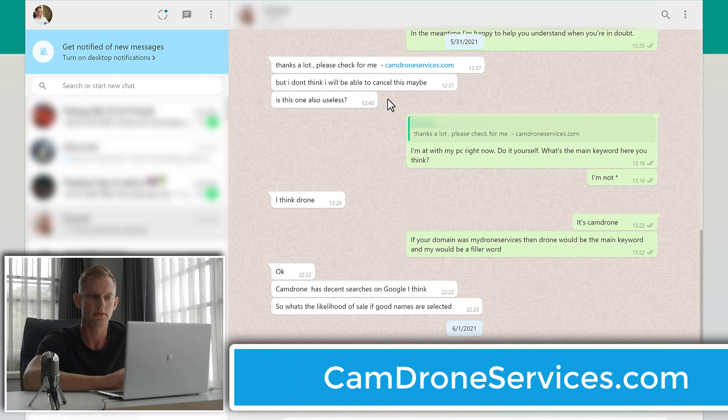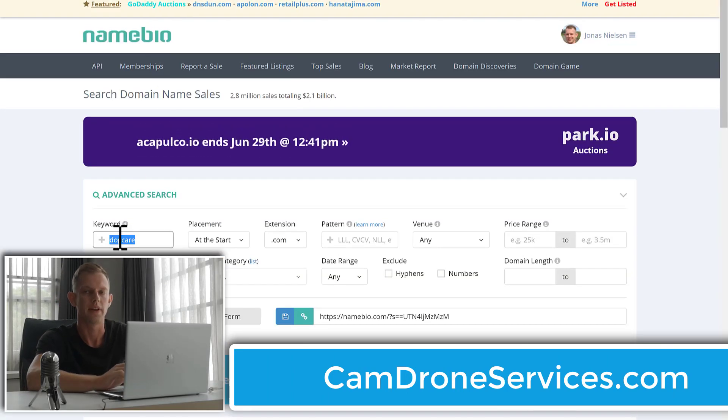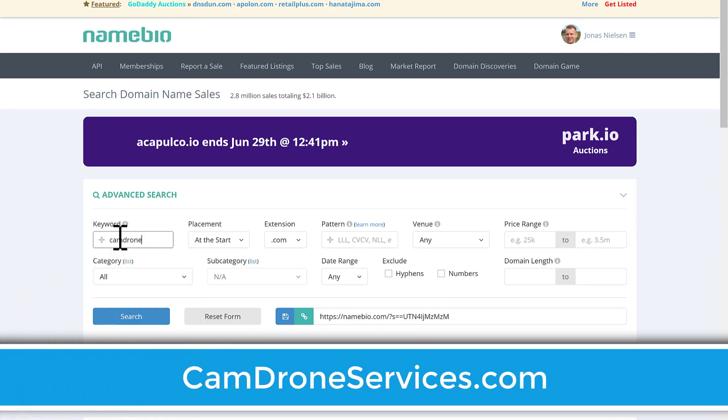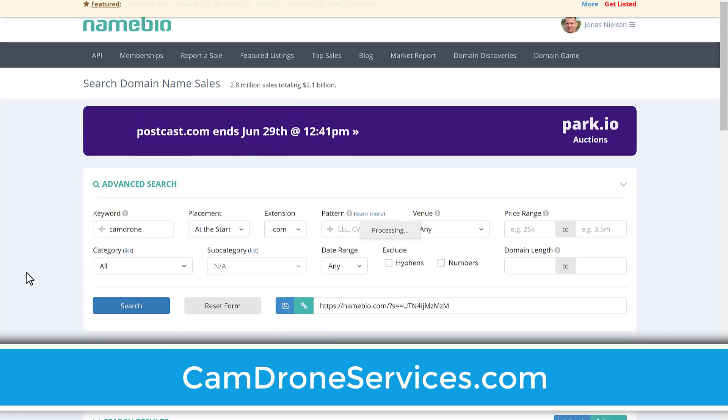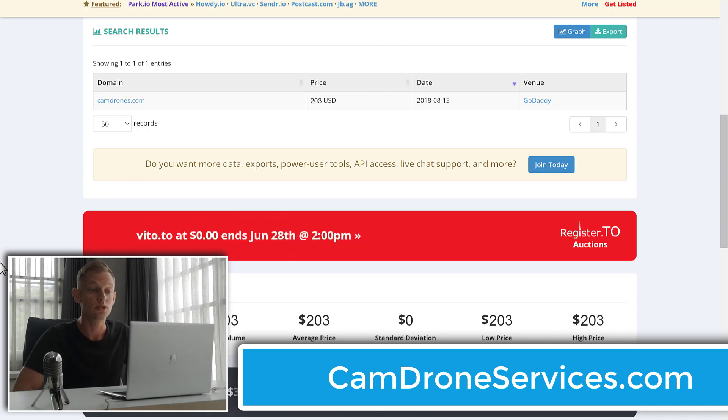Next one is camdroneservices.com. The main keyword being 'camdrone' — not 'drone' — it's 'camdrone,' at the start, .com. We only got one result and that's the shortest version, camdrones.com, for only $200. That means camdrone services would probably only be worth about $20 to $30. Not a lot. I would disregard this one as well.